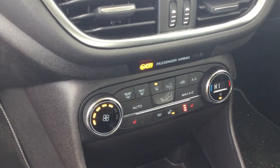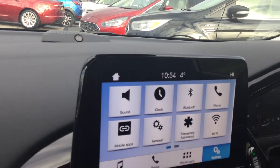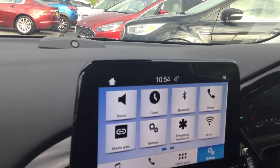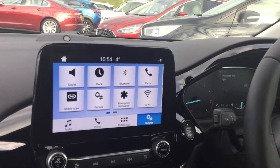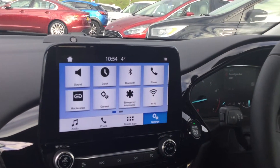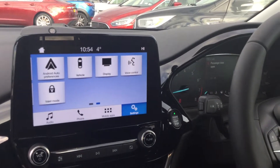Heated front seats, automatic temperature controlled air conditioning, and audio controls which include Bluetooth audio and phone technology. The phone technology consists of Bluetooth telephony and Bluetooth audio streaming. You can also set your own WiFi up in this car. Absolutely hundreds of options — audio phone controls, mobile app controls, and setting controls.